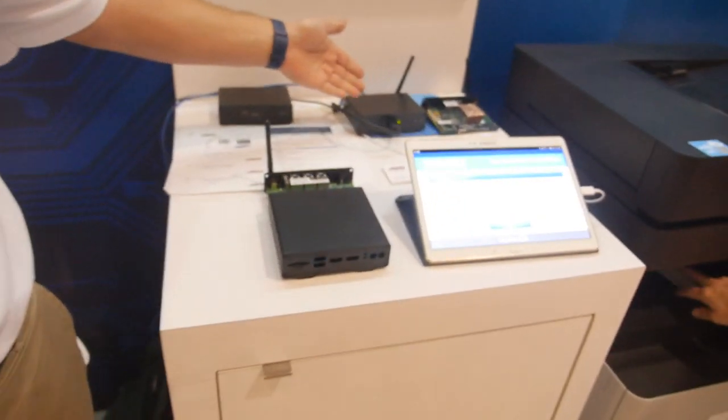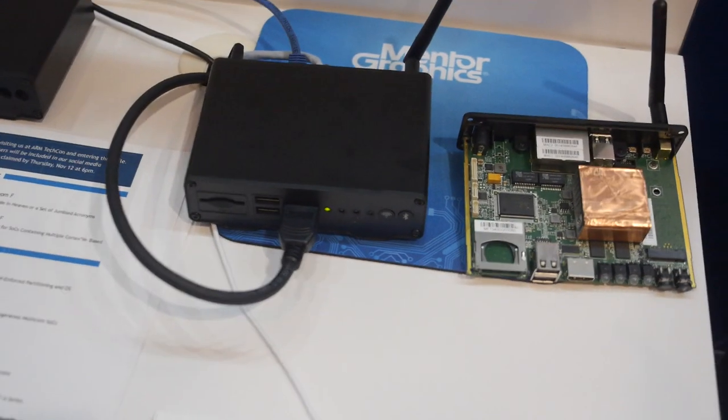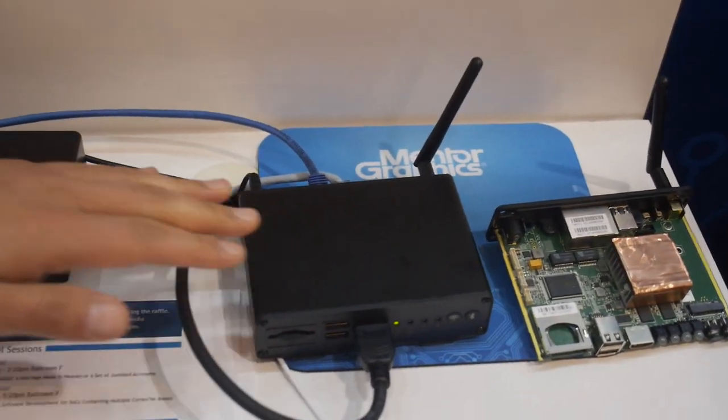We recently announced our IoT System Developer Kit. This is an end-to-end, node-to-cloud-to-gateway initiative. The idea here is that we're marrying the EDA tools with our embedded software expertise. Here you can see we have this IoT gateway — it doesn't look particularly remarkable, but there's a lot going on with it.